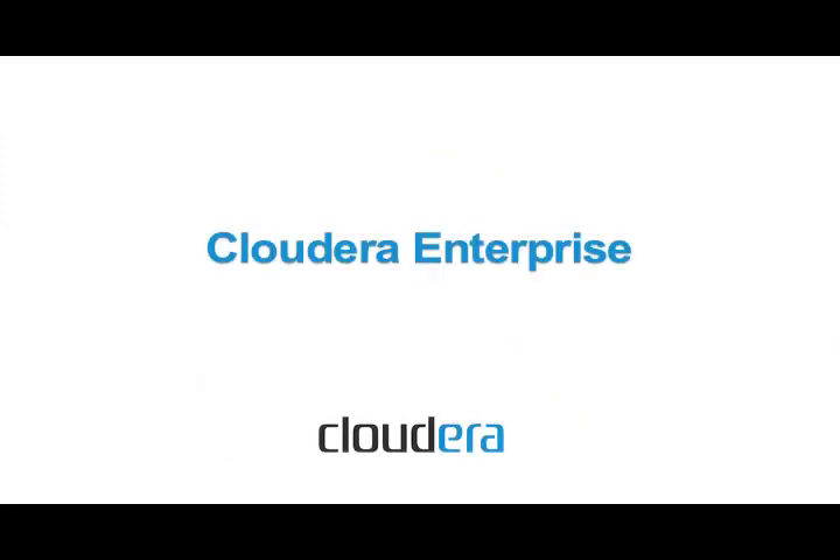Cloudera Enterprise is our latest offering that helps give businesses a turnkey service that lets them harness the power of the Hadoop platform. Hi, my name is Charles Zydleski. I'm responsible for product management at Cloudera.